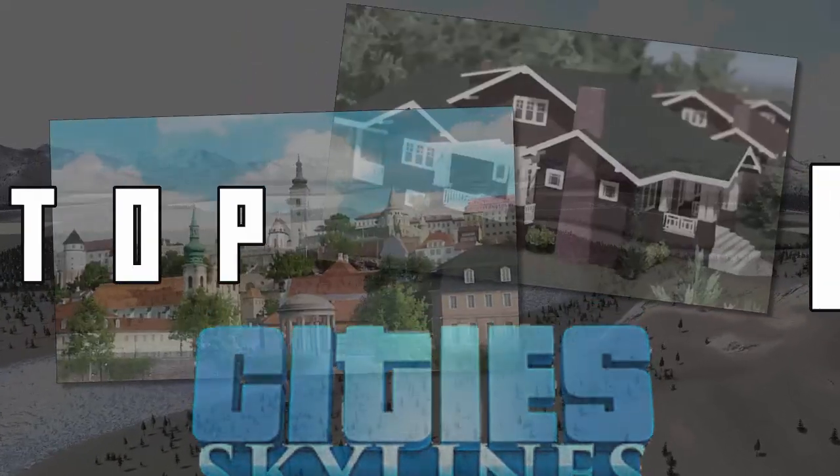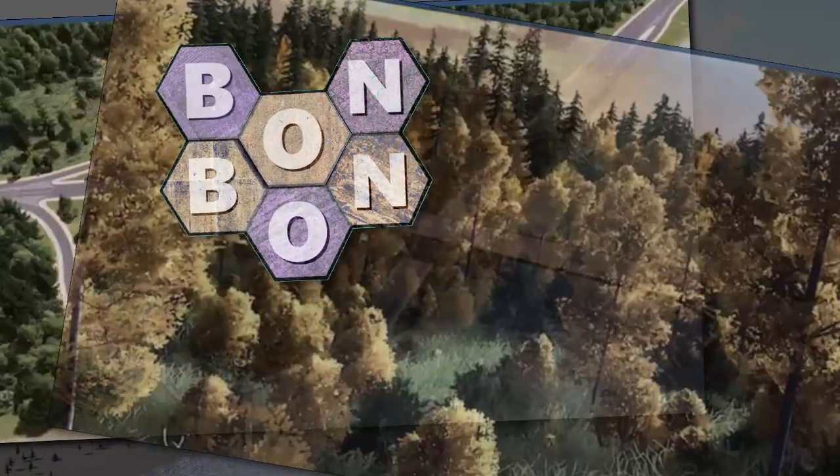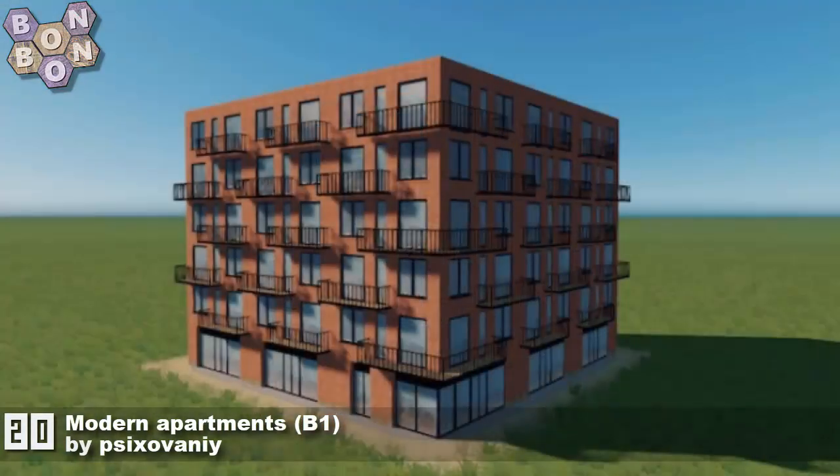Hello and welcome to City Skylines Top 20 with me, BonBonBie. Welcome to the 28th of August 2021. On this week's chart at number 20, it's Modern Apartments B1 by Saizoveni — probably the first of many bad mispronunciations in this week's show.